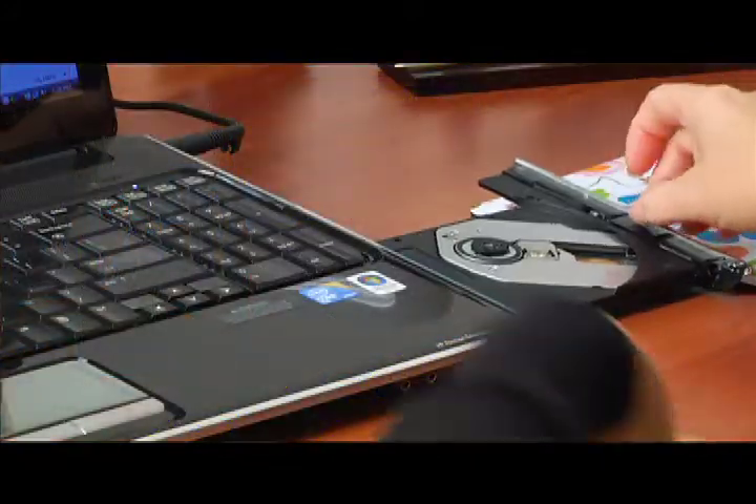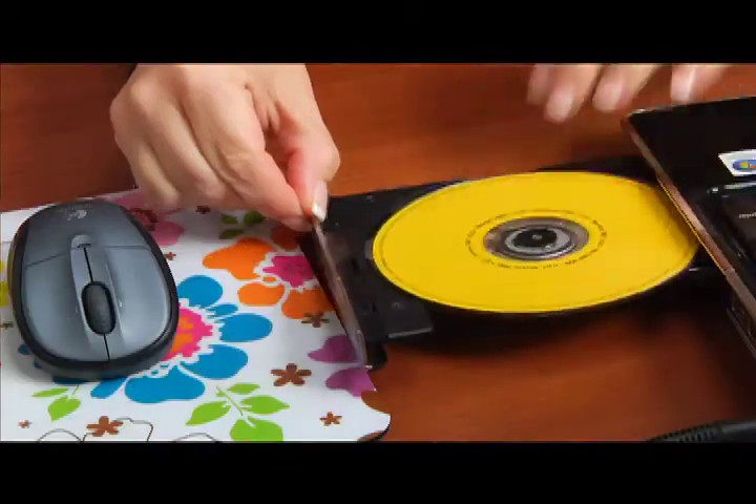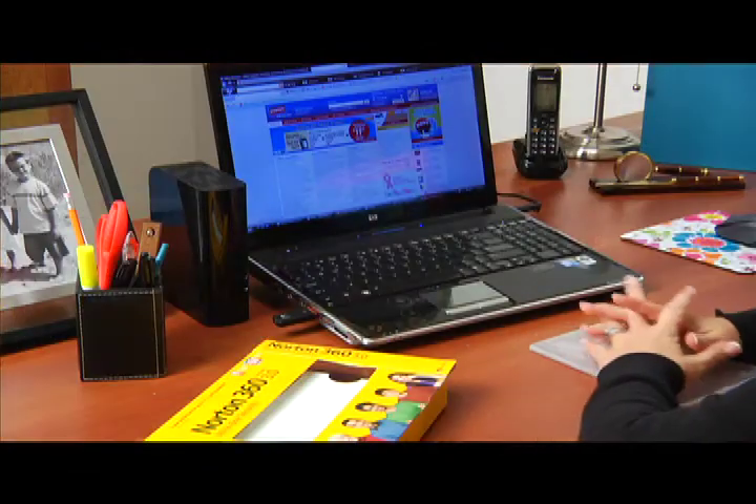So I'm sure Staples has some solutions for us. They can find security software that has antivirus and Internet security, and also an external hard drive with auto backup software. And if you're not comfortable setting up your hard drive, our EasyTech experts can actually install it for you.